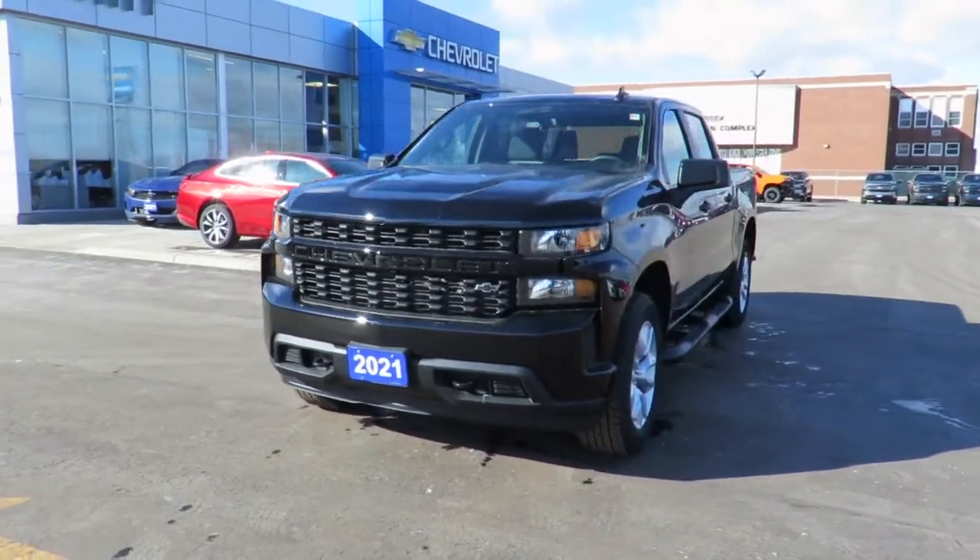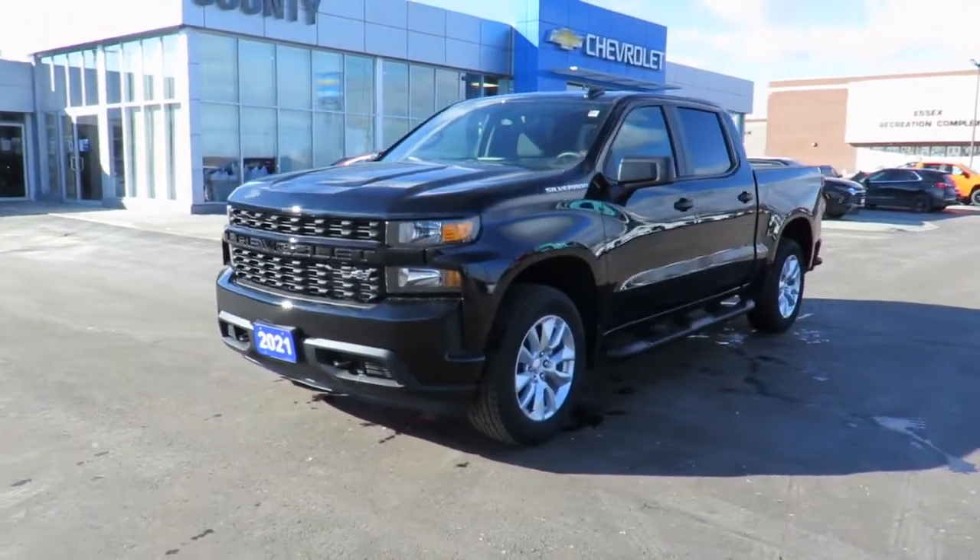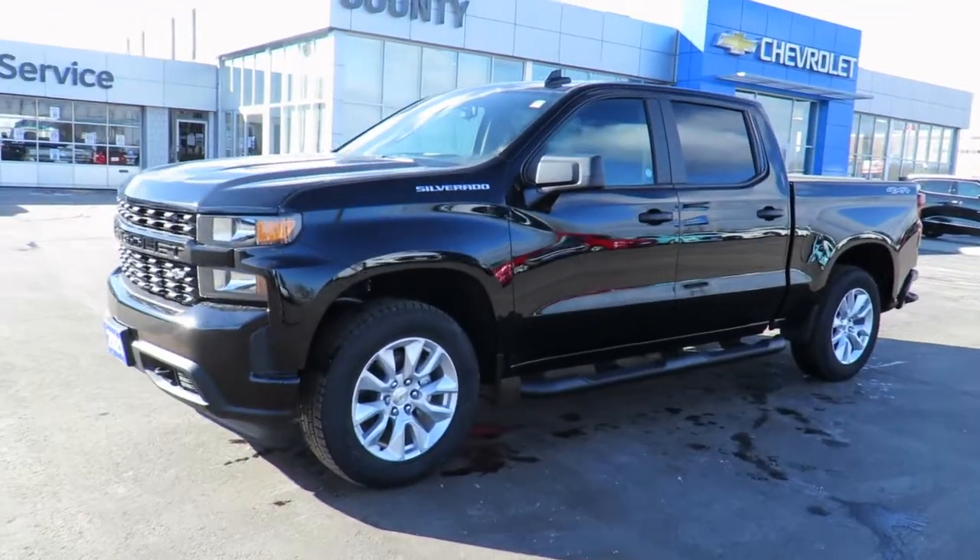Our new vehicles also come with a free one-month trial of OnStar's Safety and Security Plan and 10 years of the OnStar Connected Access Plan.